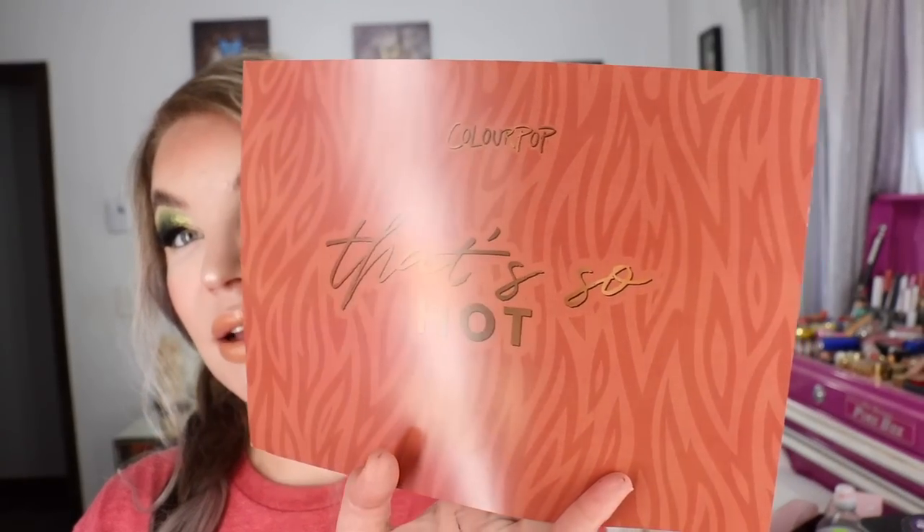That's actually everything that I purchased this week, but ColourPop did send me their newest That's So Hot collection, which I was super excited about because I could not wait to get my hands on their new Smokin' Hot Mega Eyeshadow Palette. The collection is called That's So Hot.